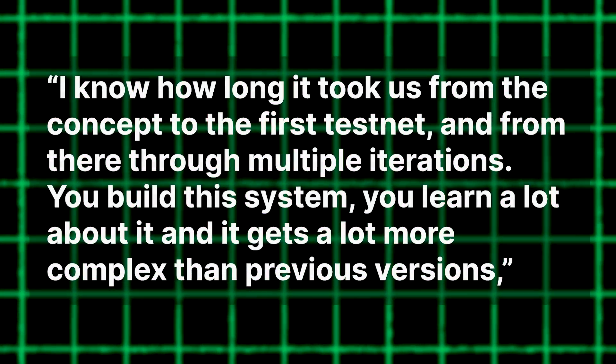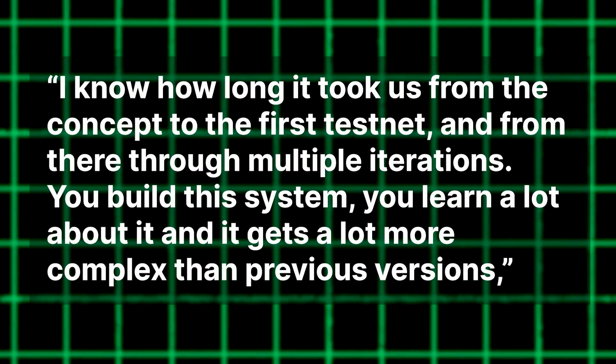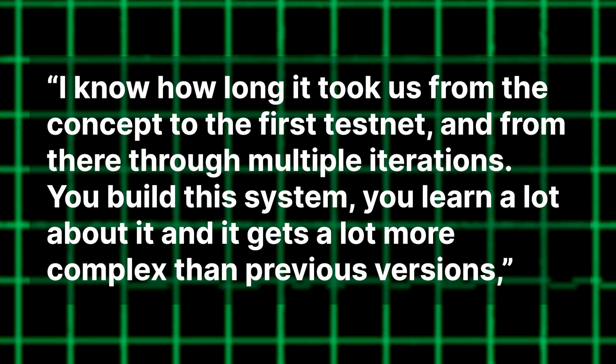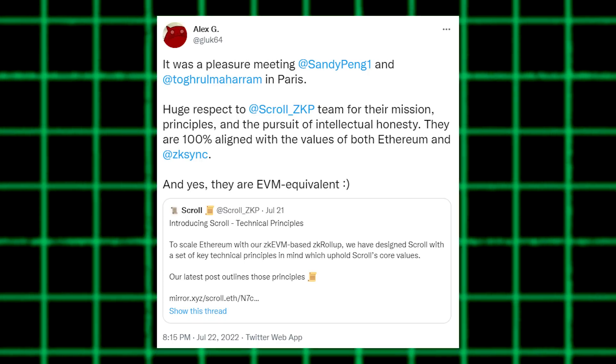"I know how long it took us, from the concept to the first testnet and from there, through multiple iterations. You build this system, you learn a lot about it, and it gets a lot more complex than previous versions." Alex was more complimentary about the Scroll team, however, in a tweet almost as gushy as the one we led with.